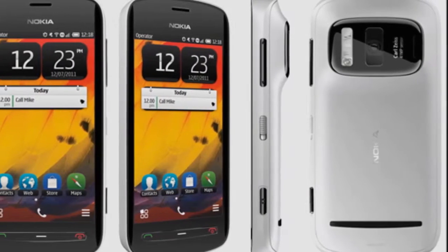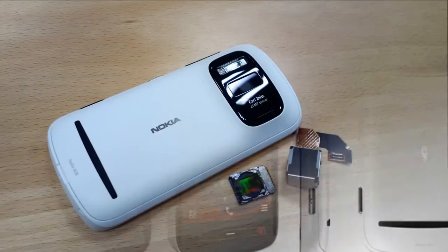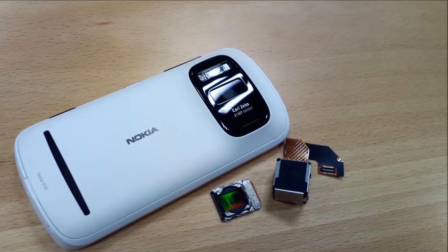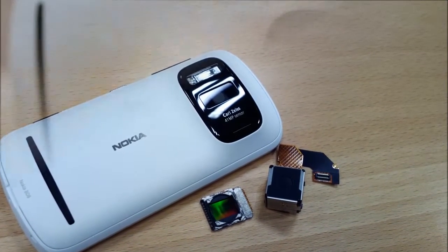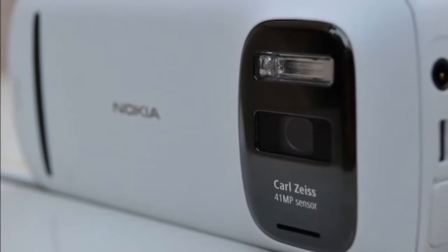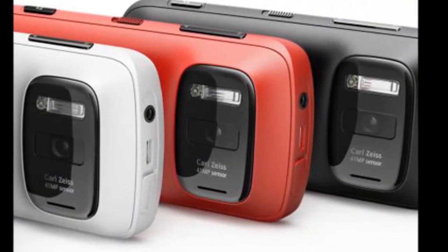Nokia's PureView 808 41-megapixel phone. To be candid, we didn't talk much, if at all, about the Nokia PureView 808 when it was announced earlier this year. After all, it's a Symbian phone, which is antiquated tech relatively speaking compared to Android, Windows, and iOS.